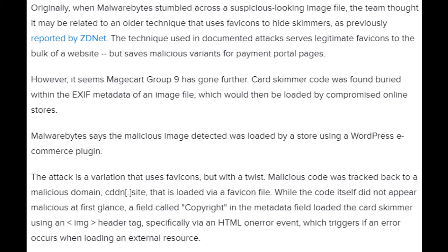The cybersecurity firm has explored the new technique, described in a blog post published on Thursday, which is believed to be the handiwork of Magecart Group 9. Originally, when Malwarebytes stumbled across a suspicious-looking image file, the team thought it may be related to an older technique that uses favicons to hide skimmers, as previously reported by ZDNet. That technique serves legitimate favicons to the bulk of the website, but saves malicious variants for payment portal pages. However, it seems Magecart Group 9 has gone further — card skimmer code was found buried within the EXIF metadata of an image file, which would then be loaded by compromised online stores.